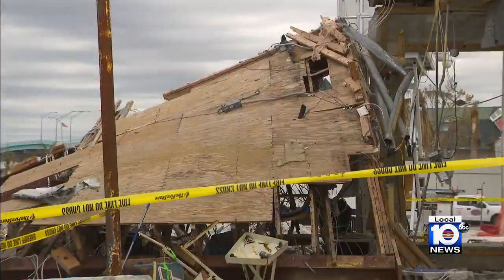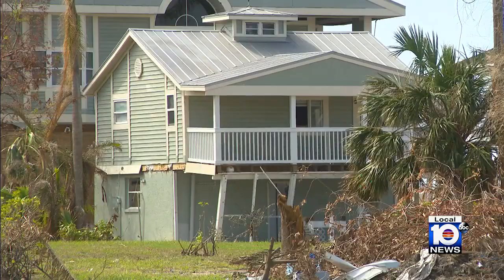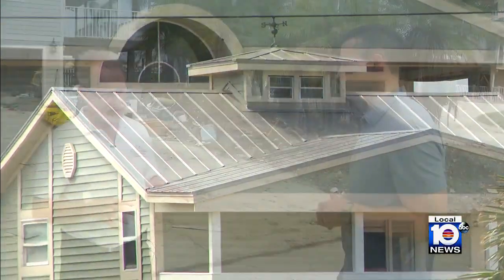When it comes to windblown damage, the roof of a home can be a major point of entry. The updated Florida Building Code was designed to reduce the risk of roof intrusion. We've spent a lot of time with the revised building codes trying to figure out how to keep the roof structure on the building.